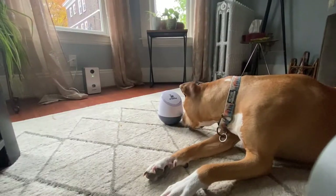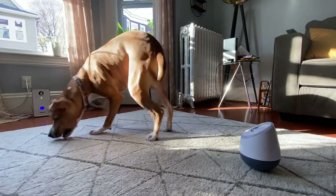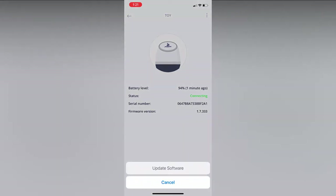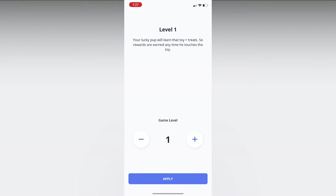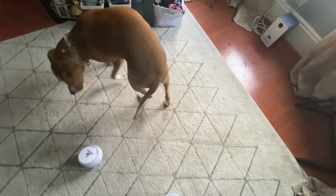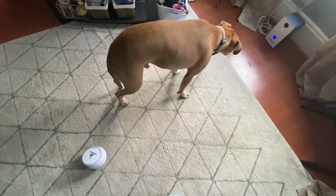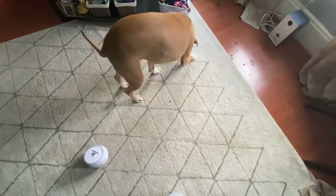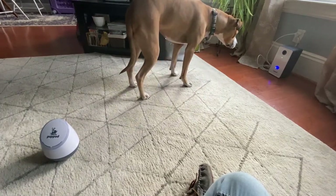PupPod is a dog tech toy that relies on three different components: a rocker toy, a feeder that dispenses treats, and an app that controls the feeder and rocker, allowing for communication between the two. When you start on PupPod's standard Level 1 game, a session plays out like this: first the rocker makes a sound to get your dog's attention, next your dog noses or paws at the toy to rock it, then the feeder makes a clicking sound to confirm the appropriate behavior and dispenses a treat as a reward.